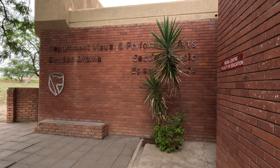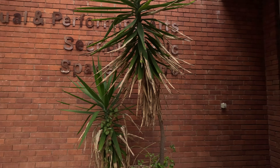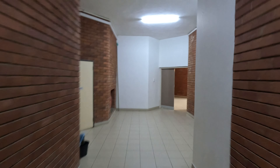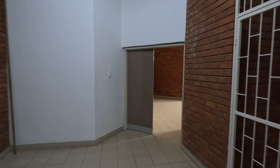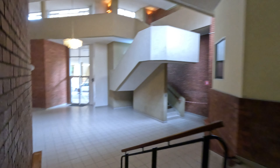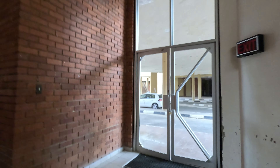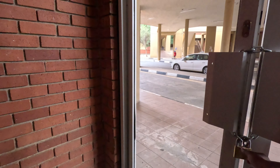This is the Department of Visual and Performing Arts - Drama section. I used to act, guys! It's open. These are like lecture halls - if you're learning something to do with music and drama, you'll come here. Okay, looks like it's closed here - it's locked.